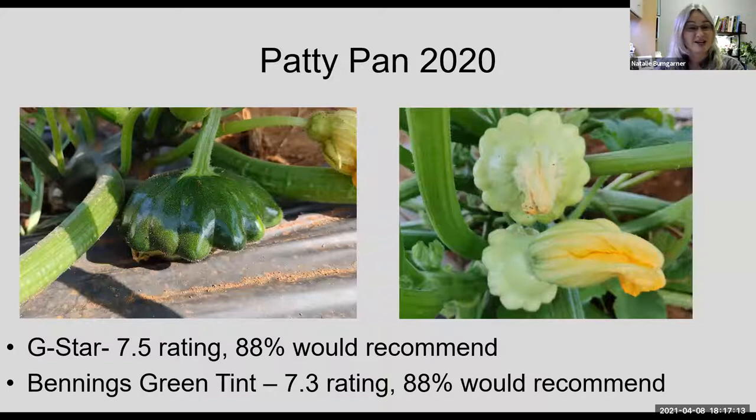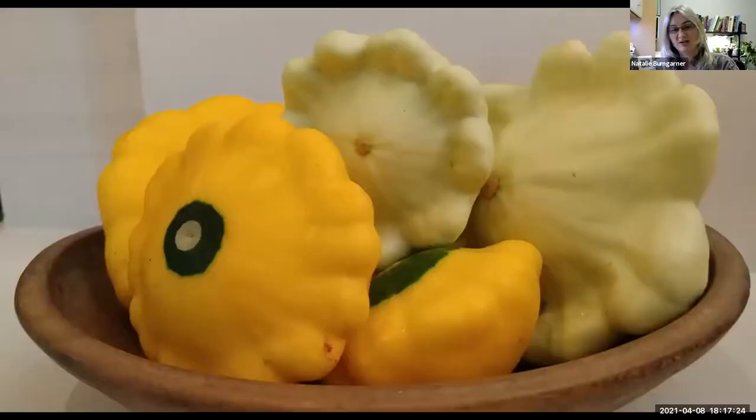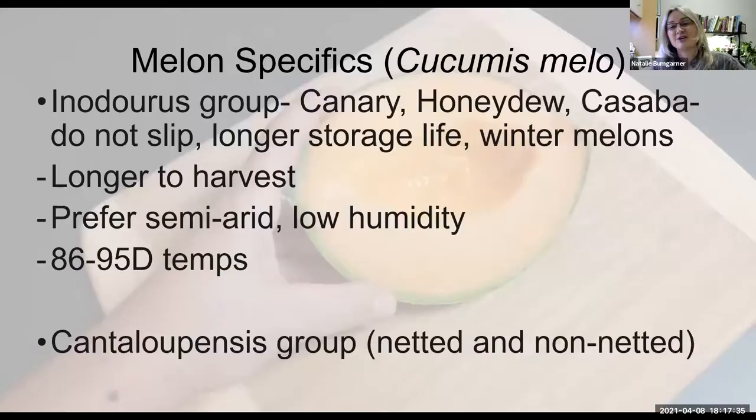We've done some patty pans in the last couple of years — G-Star and Benning's Green Tint — with pretty good ratings and yields similar to what I saw in zucchini plots. Sunburst is an All-American Selections winner, a fun novel patty pan squash. With that introduction to some of the cucurbit trials, I want to now dive in and talk more specifically about melons in our gardens.